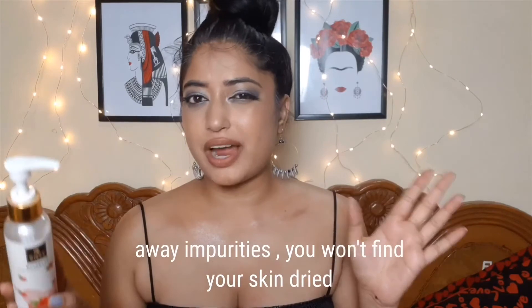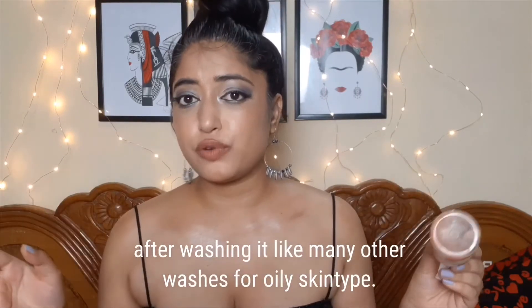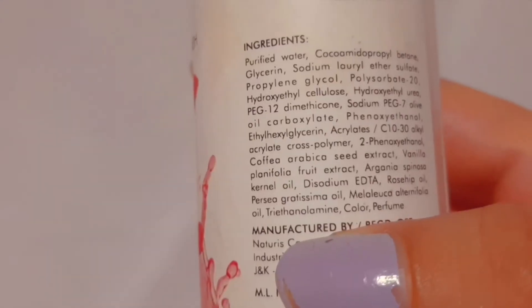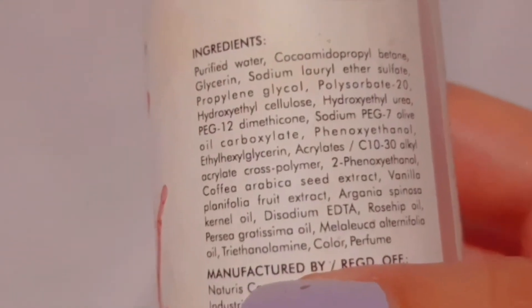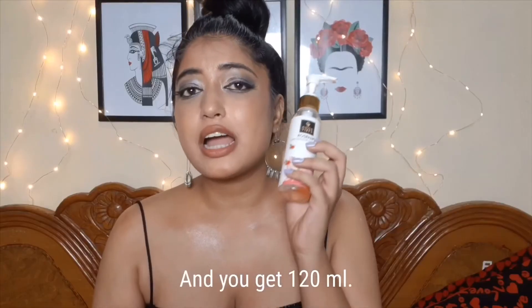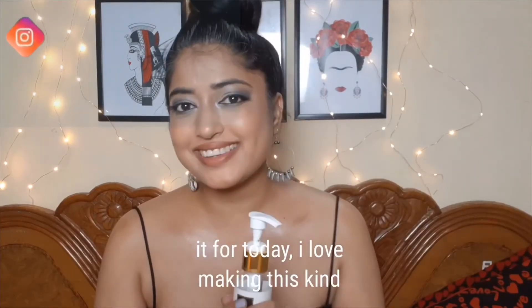It deep cleanses your pores thoroughly, is infused with nourishing rosehip extracts, and gently washes away impurities. You won't find your skin dried up after washing, unlike many other washes for oily skin. Key ingredients include purified water, glycerin, vanilla fruit extract, and rosehip oil. It retails for about 200 rupees for 120 ml.